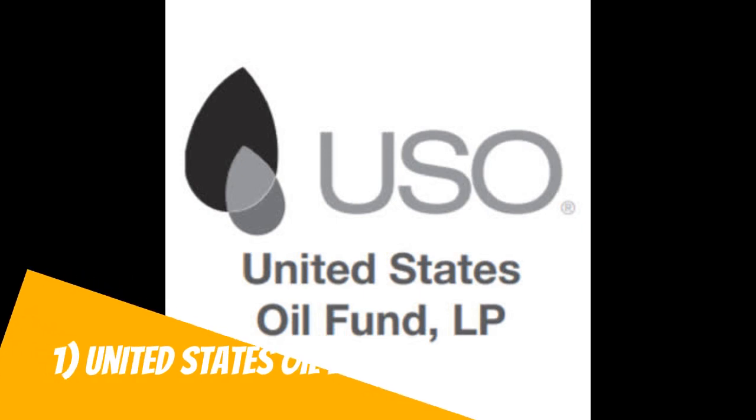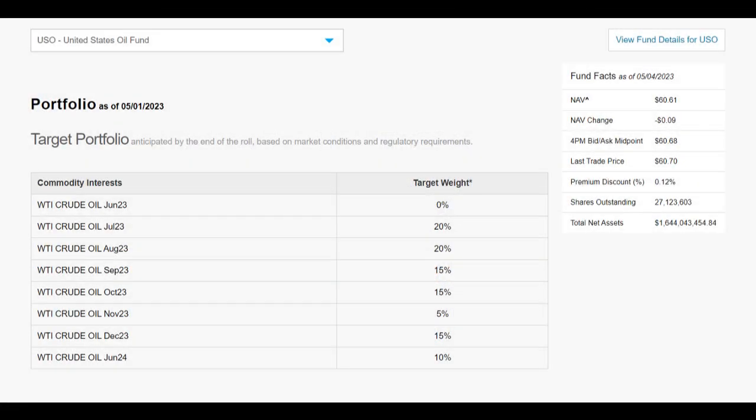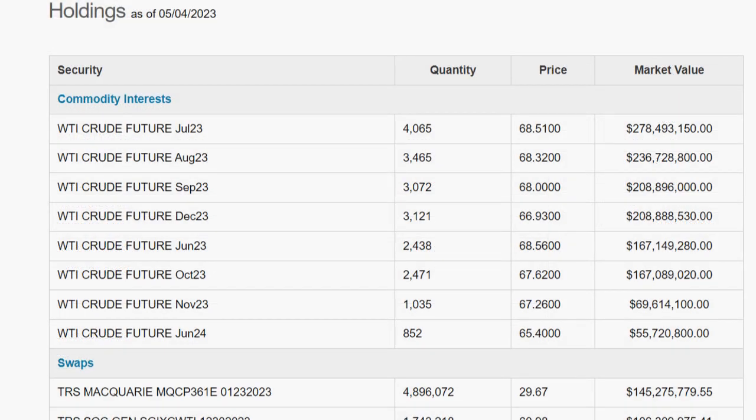The United States Oil ETF, or USO, is a popular exchange-traded fund that aims to track the price of West Texas Intermediate (WTI) light, sweet crude oil. This ETF is designed for investors who want to gain exposure to the oil industry without owning physical oil assets. USO invests in front-month WTI futures contracts, rolling over its positions every month to maintain exposure to the current contract. As a result, USO can be susceptible to contango or backwardation, which occurs when the price of the futures contracts is higher or lower than the spot price of oil, respectively.